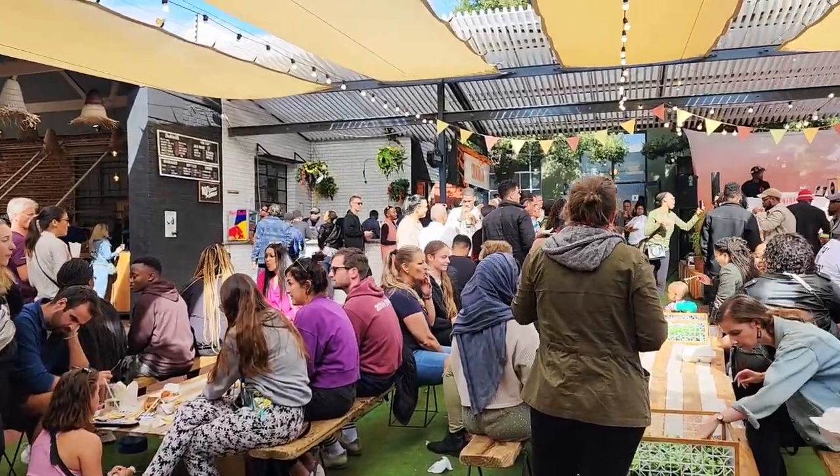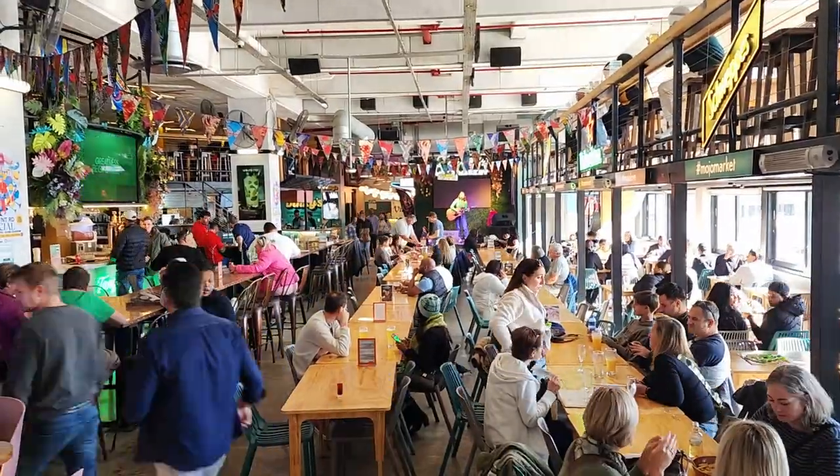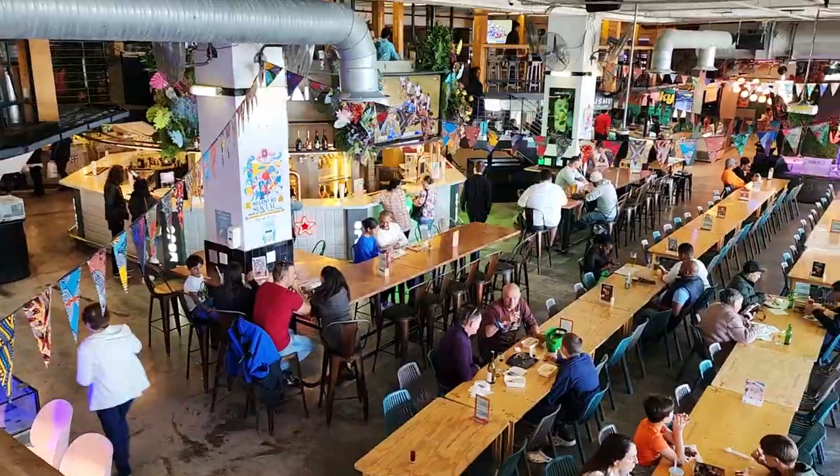No weekend list for Cape Town would be complete without the markets. There's the Mojo Market and many others. Hopefully you're seeing some great footage of markets — next time I'll write better notes!